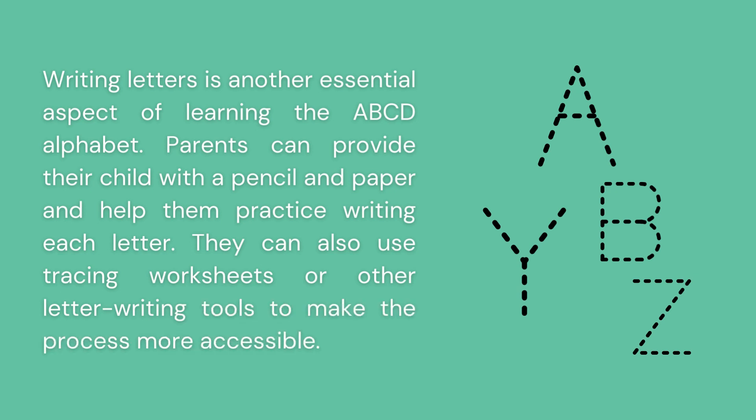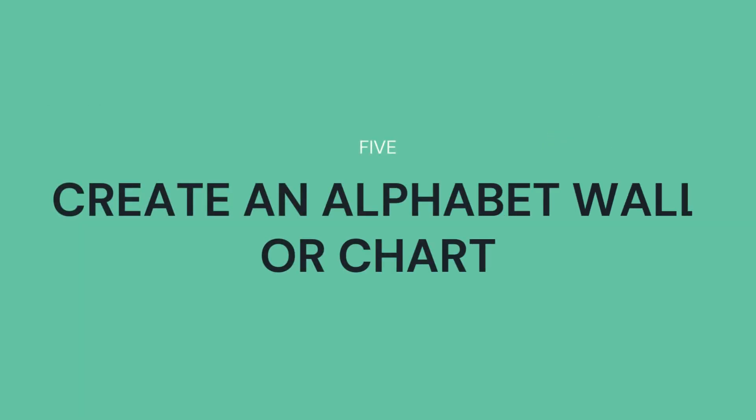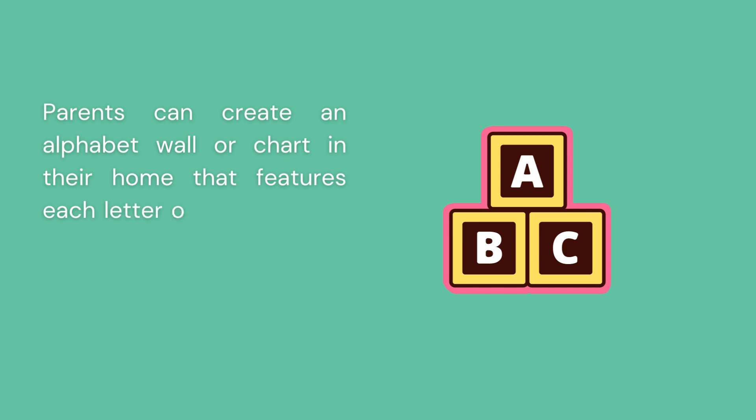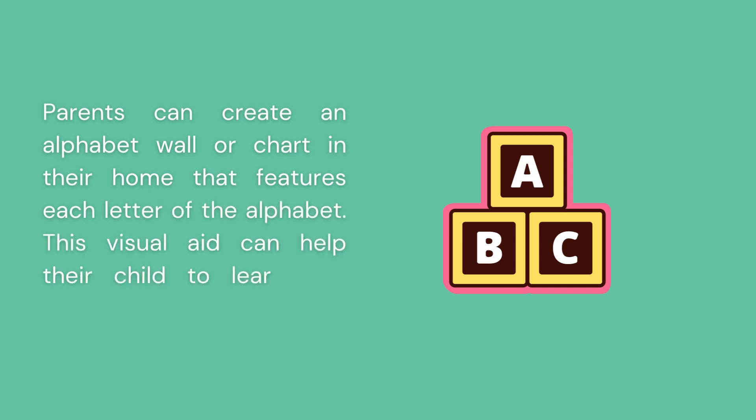Create an alphabet wall or chart. Parents can create an alphabet wall or chart in their home that features each letter of the alphabet. This visual aid can help their child learn and recognize each letter.